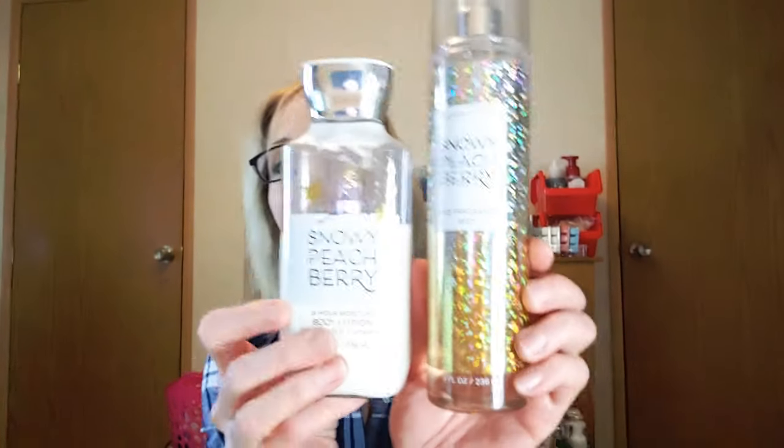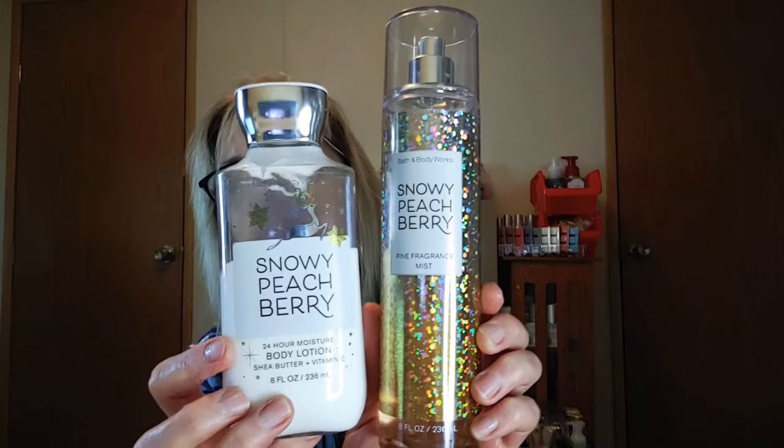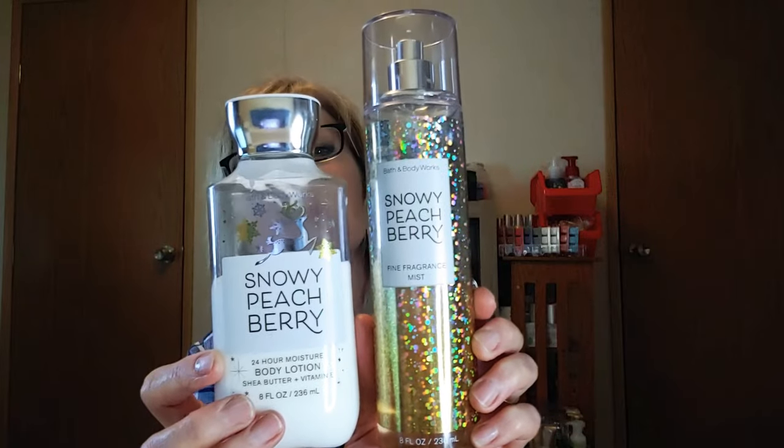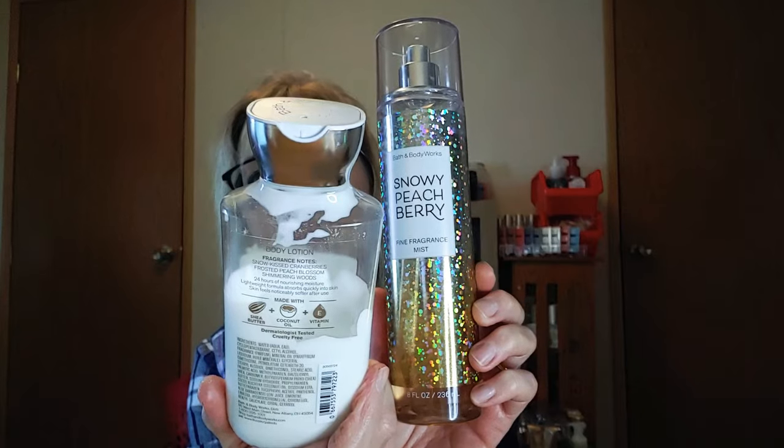Hey everybody, welcome back to my channel! Today I have a review and it's going to be Snowy Peach Berry. I absolutely love this set — I have it in the body lotion and the fine fragrance mist. As you can see from the body lotion, I've really been working on this one. I use this one really heavily over Christmas; we went out of town to see some family in Wyoming and I just took this set with me.